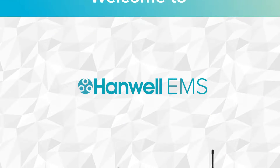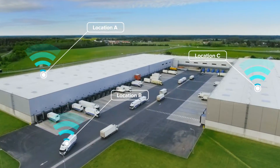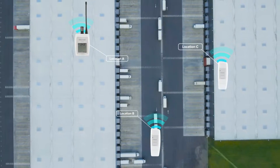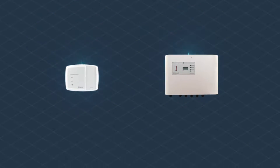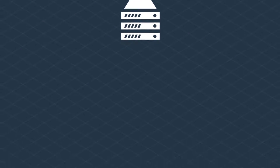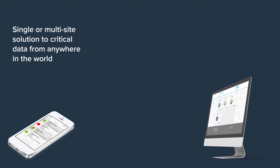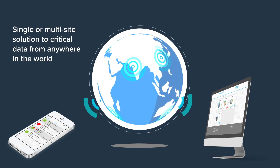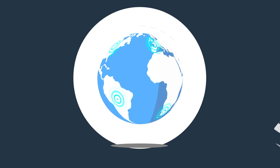Welcome to Hanwell EMS. Hanwell EMS unites two established and reliable hardware options into one single and integrated software solution. This step forward in technology provides additional flexibility, affordability and security that cannot be matched anywhere else on the market. EMS is a single or multi-site solution tailored to your requirements to obtain critical data from anywhere in the world.